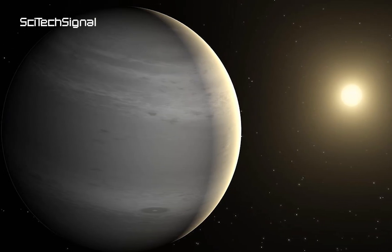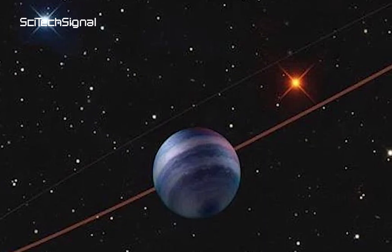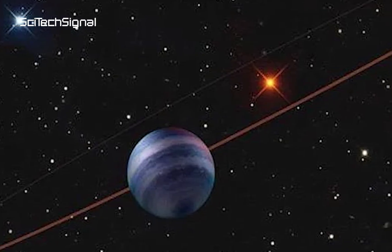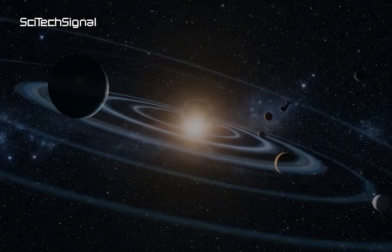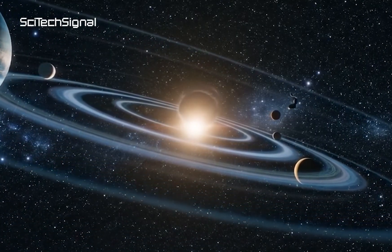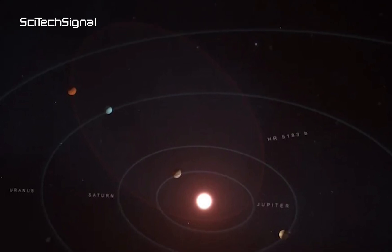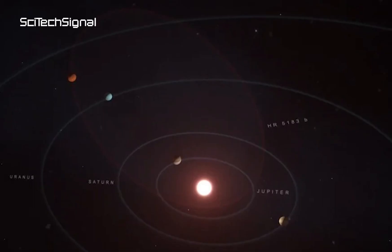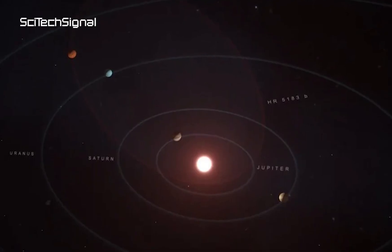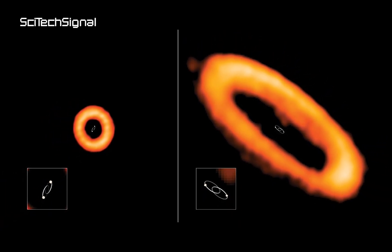In another remarkable achievement, the James Webb Space Telescope has captured a direct image of 14 Hercules C, a cold, distant gas giant orbiting a star roughly 58 light-years away. What makes it especially intriguing is its chaotic, highly misaligned orbit. Instead of following a neat, circular path, 14 Hercules C appears to be drifting along a tilted, unpredictable trajectory, raising questions about what might be pulling its cosmic strings. Astronomers suspect this bizarre orbit is the result of a gravitational tug-of-war, possibly involving other massive yet undetected planetary companions, or even a hidden stellar object. Such dramatic orbital misalignment offers valuable clues about the violent dynamics that can shape planetary systems over time.